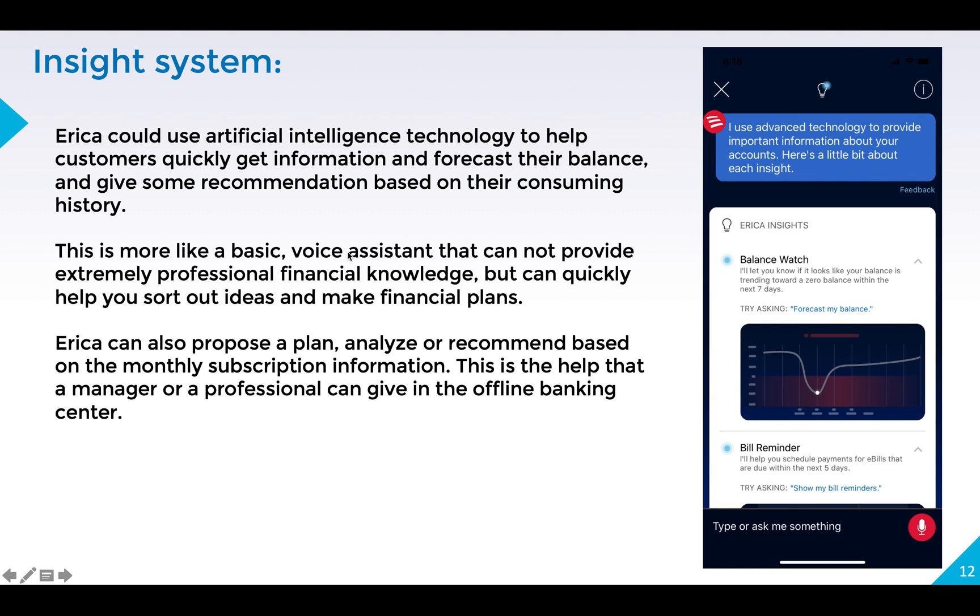I want to introduce a system named Insight. It could let Erica use AI technology to help customers quickly get information, forecast their balance, and give recommendations based on their consuming history. It could introduce some basic functions, but I think it's a good start. In the future, it could evolve based on machine learning and data collection, working together with real human financial assistants to give more professional service.